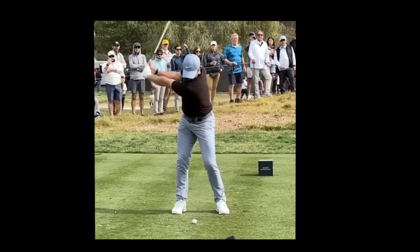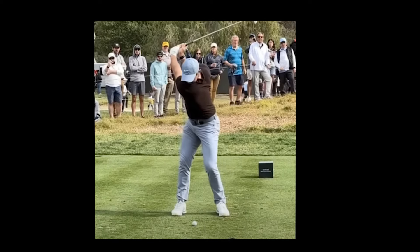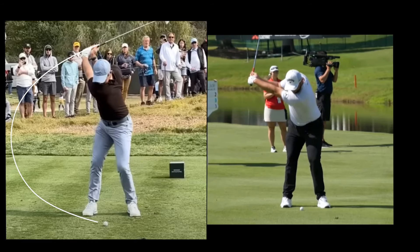Rory completes a far bigger turn than Rahm, turning his back all the way towards the target. His left knee comes even further forward and his right knee pulls all the way back to open his hips. This is really the only difference in their swings. Rory has a corkscrew swing — he uses torsion release. While Rahm uses more of a straight-line swing, he leaves his hands at the furthest point from the ball and then uses straight-line acceleration, which is why he hits it so straight.